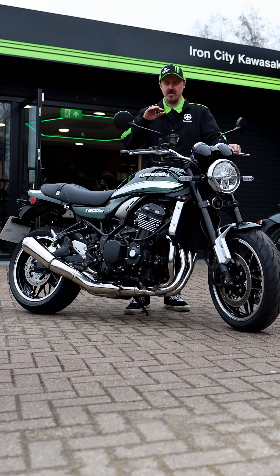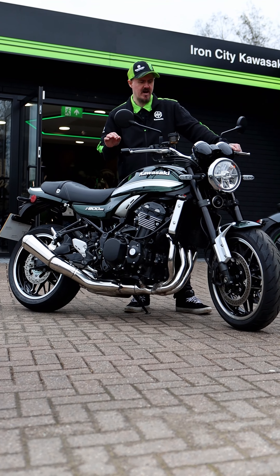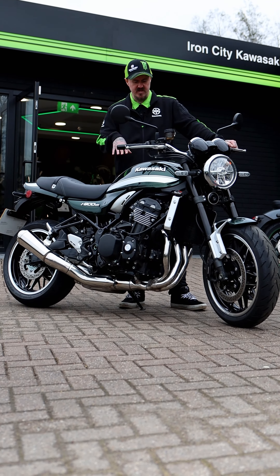Hi everyone, this is Alex at Iron City Kawasaki. I just wanted to show you guys this stunning Kawasaki Z900RS in this beautiful dark metallic green.